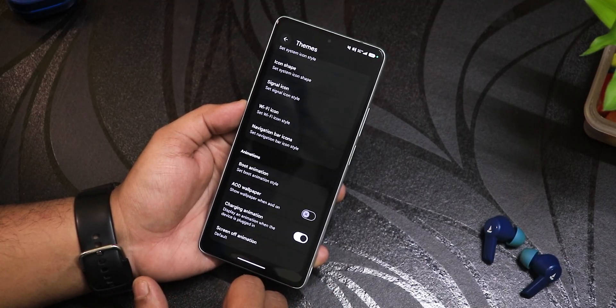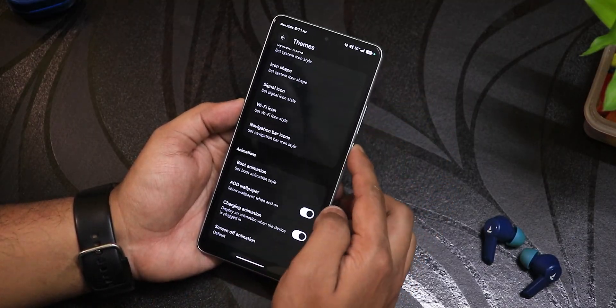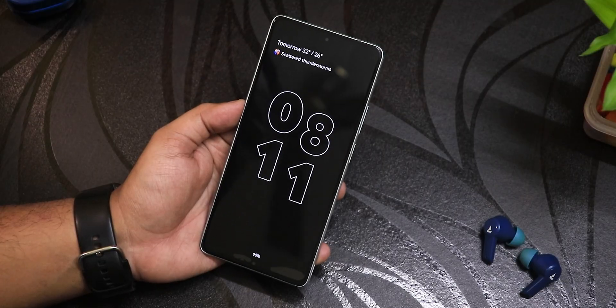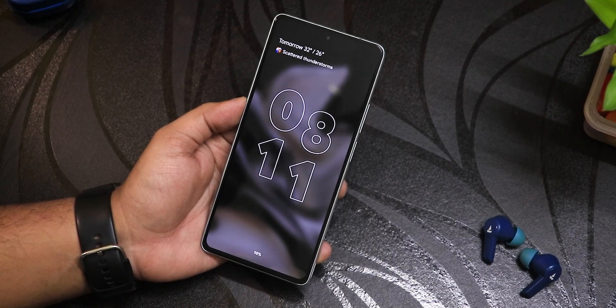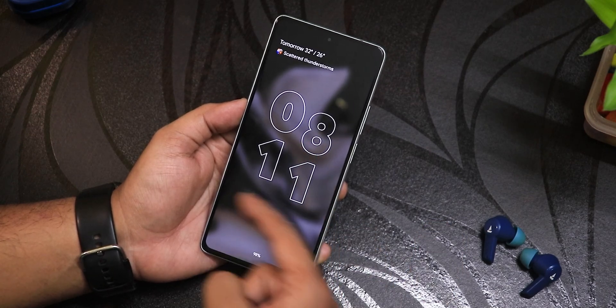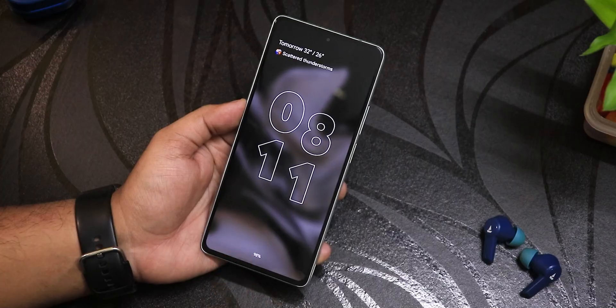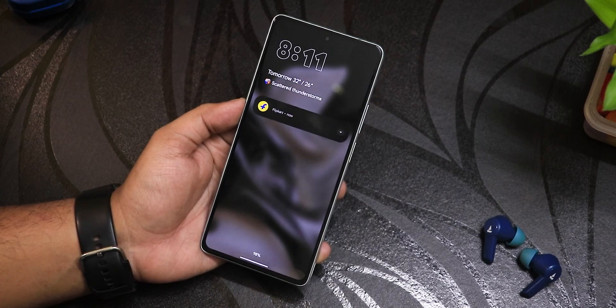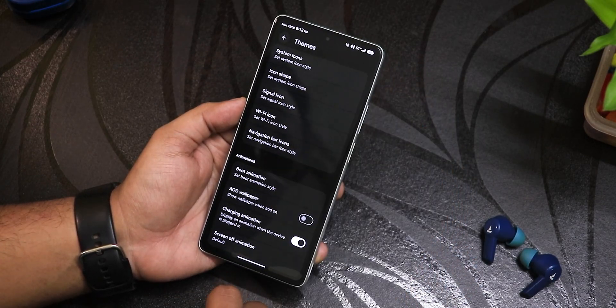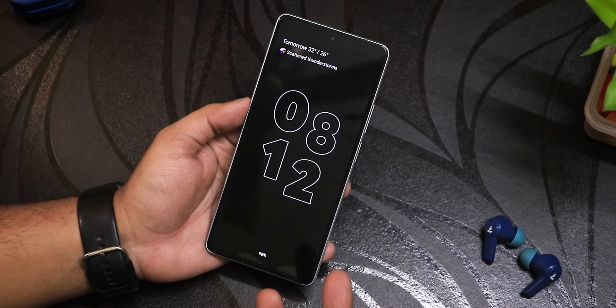There's also the AOD wallpaper feature. If you enable it, the always-on display will show a dimmer kind of wallpaper with the time on it. If you disable that particular option it goes back to the normal always-on display look. So if you love these kinds of things you can totally use them.